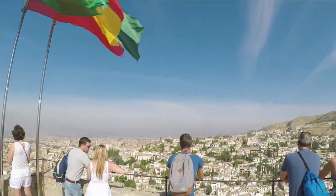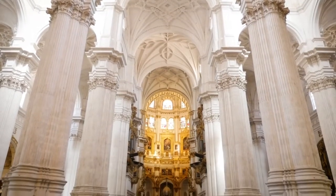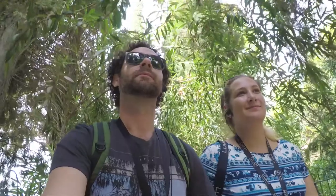And that was our time in Granada. If you enjoyed this video give it a like and leave a comment below. Until next time, happy adventures.